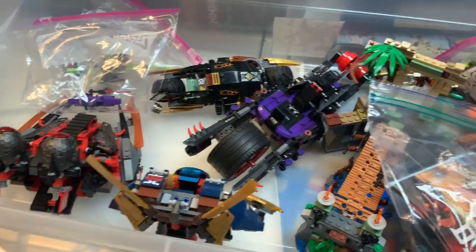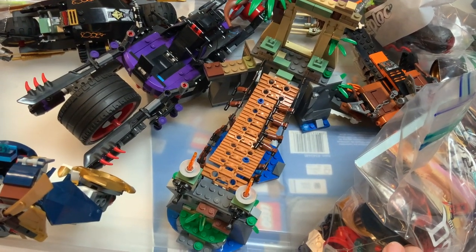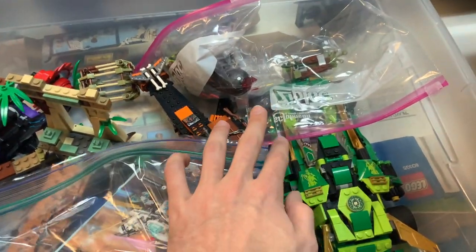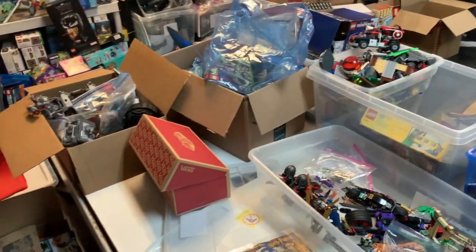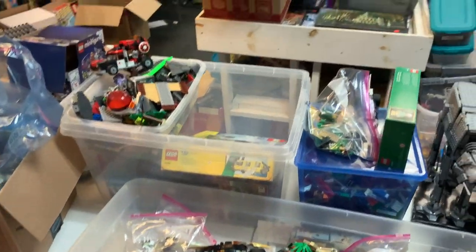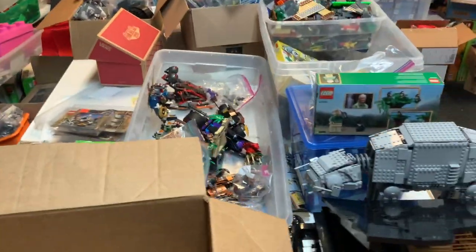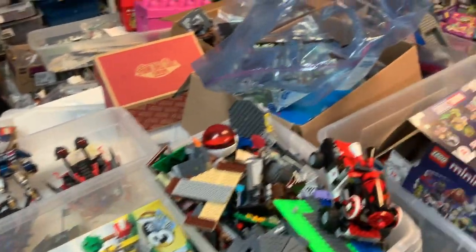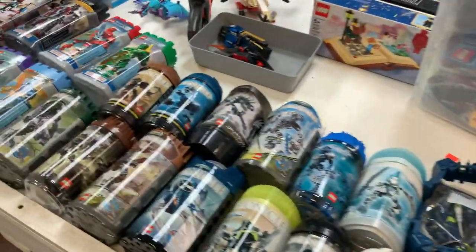We've got a couple built Ninjago vehicles over here, and a Ninjago bridge scene — I think that's from the Ninjago Movie. More Ninjago — someone was a Ninjago collector here. That looks like about it for this table. Thanks for tuning in guys — we really appreciate it. If any of these amazing sets caught your eye and you want to know more or see if they're ready to buy, get in touch with us. There's contact information in the description — our phone number, our website, and you can email us at info@atlbrick.com. Hit the like, comment, and subscribe buttons — thanks guys, we'll see you later this week!